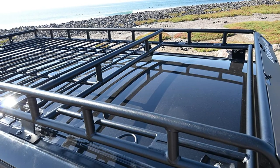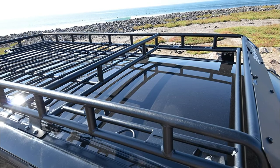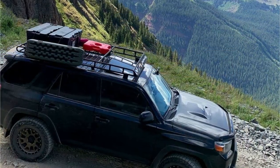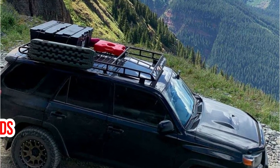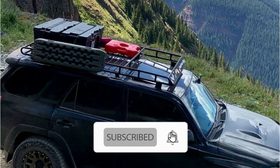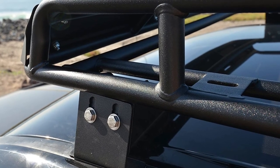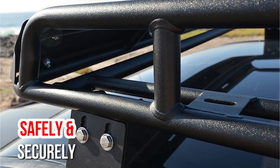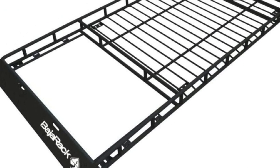The 4Runner Roof Rack from Baja Rack is made of high-quality steel coated with a black powder coating and an epoxy primer to ensure superior strength and durability. You can load it with a dynamic load capacity of 300 pounds and a static load capacity of 600 pounds, making it perfect for all your outdoor needs. You can enjoy the great outdoors even on the go thanks to the included sunroof, which allows you to transport extra cargo safely while enjoying natural light and ventilation.